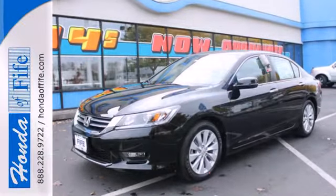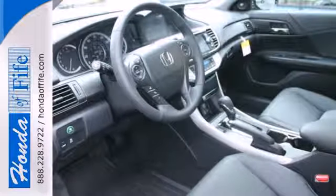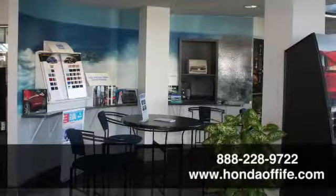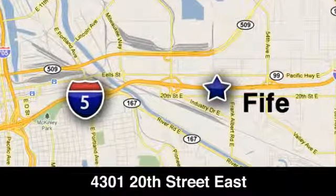For the money, there's no car that brings as much performance, style, and safety together in one package as the Honda Accord. Call, click, or stop in to Honda of Fife today. We're conveniently located at 4301 20th Street East in Fife, Washington, right on I-5.